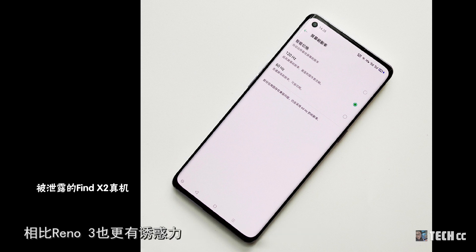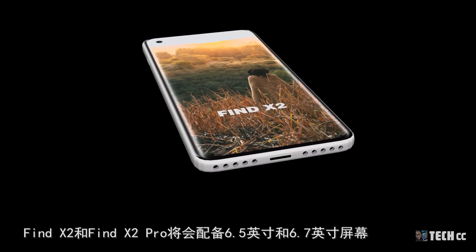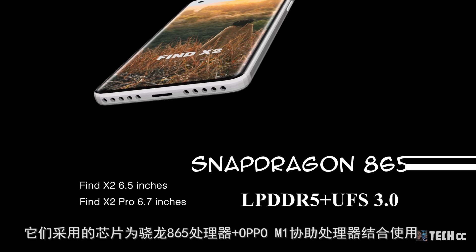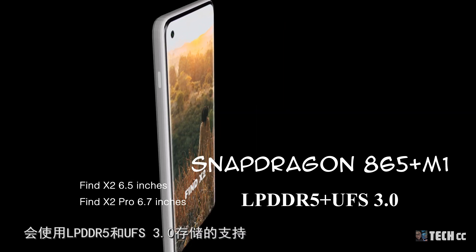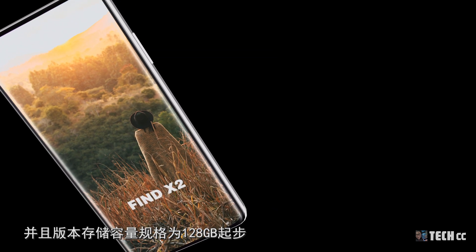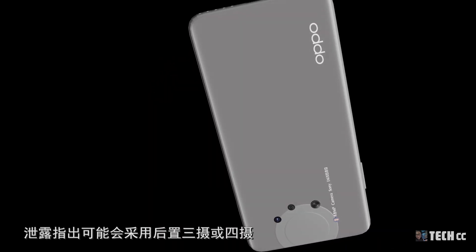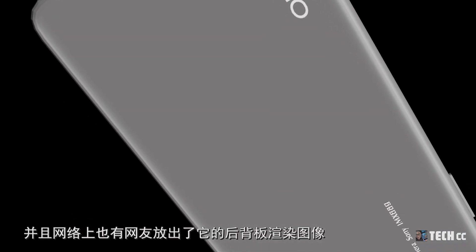Find X2採用了挖孔AMOLED曲面屏，曲面向邊緣彎曲達80度，增強觀看體驗。前置鏡頭挖孔區域更小，比Reno 3更具吸引力。Find X2和Find X2 Pro將分別配備6.5英寸和6.7英寸屏幕，採用驍龍865處理器加OPPO M1協助處理器，並支持LPDDR5和UFS 3.0存儲，起步128GB。